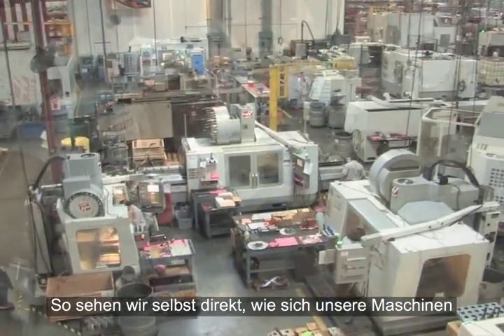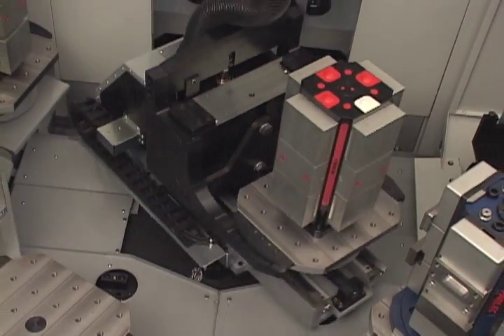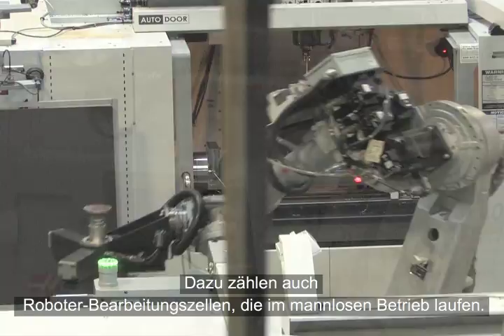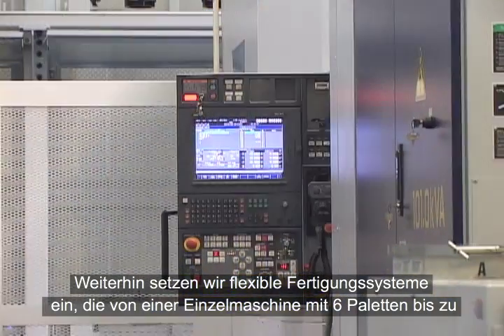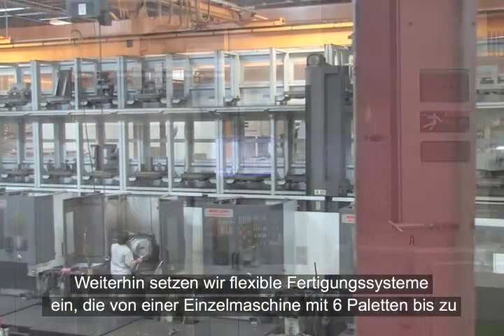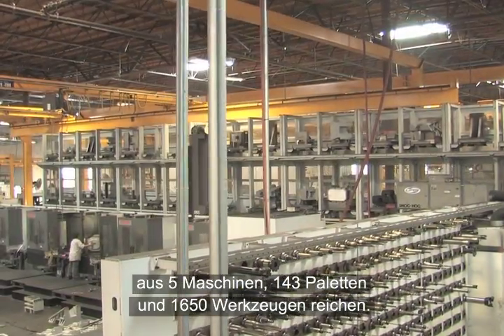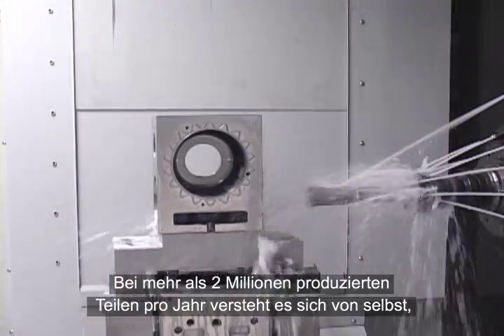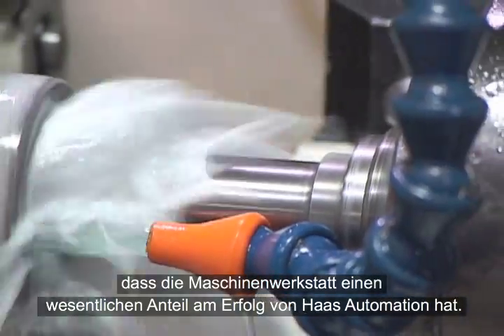This allows us to observe first-hand the day-to-day operation of our machine tools, many of which employ some of the most advanced manufacturing technologies in use today, such as robotic machining cells that run unattended. We also employ flexible manufacturing systems that range from a single machine with six pallets to our largest custom-configured system with five machines, 143 pallets, and 1,650 tools. Producing more than 2 million parts per year, the machine shop is one of the keys to Haas Automation's success.